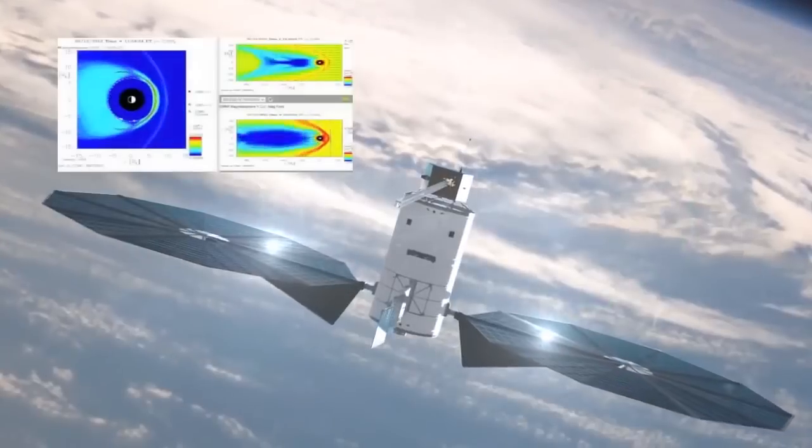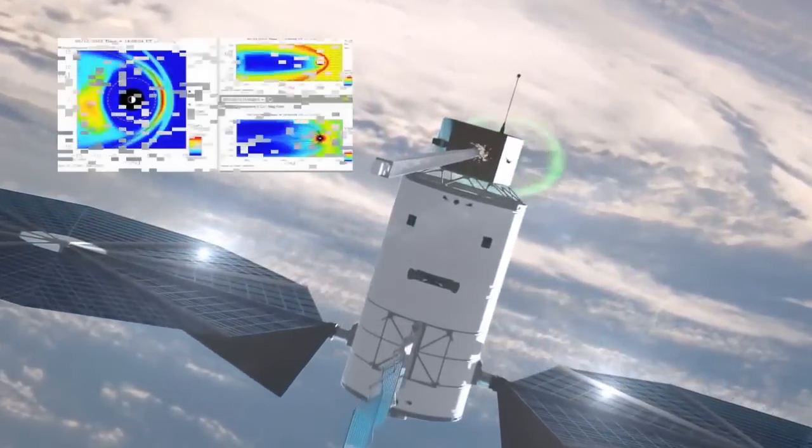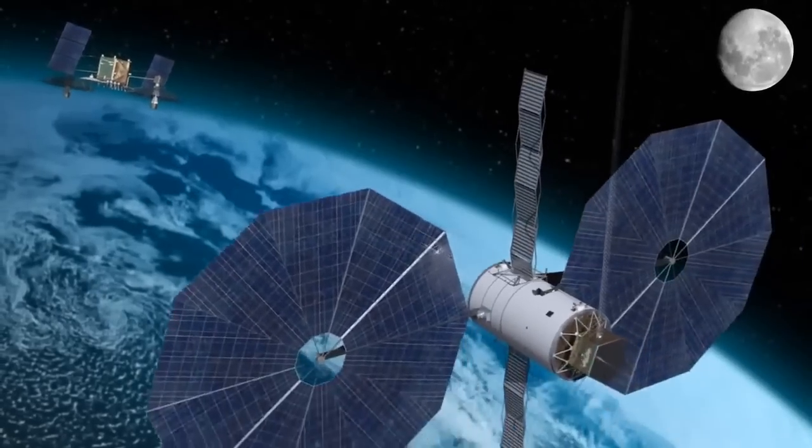The objective of the Solar Electric Propulsion Project is to enable a step change in solar electric propulsion. Right now it's used in station keeping for a lot of geosats. What we're trying to do is take it a step further and have electric propulsion used as the primary propulsion for satellites.